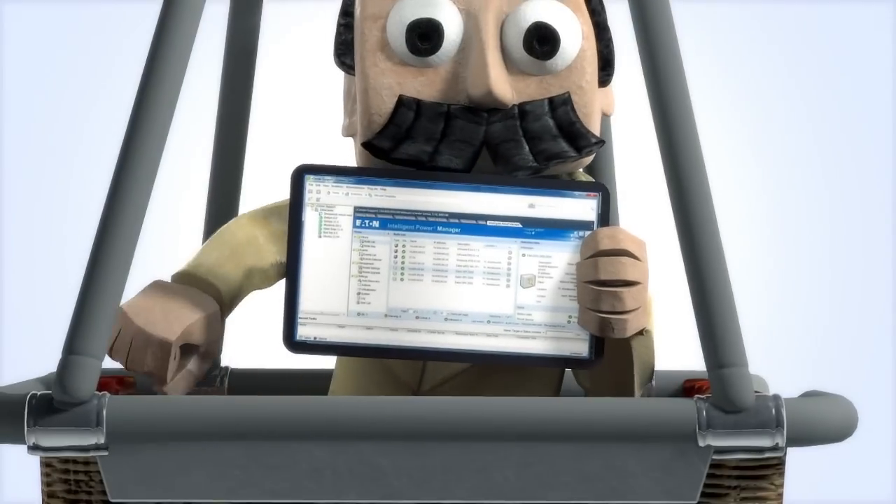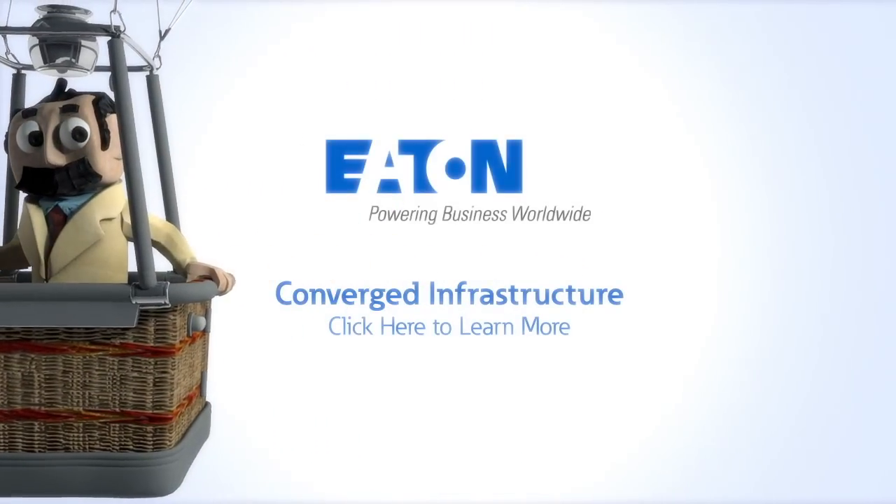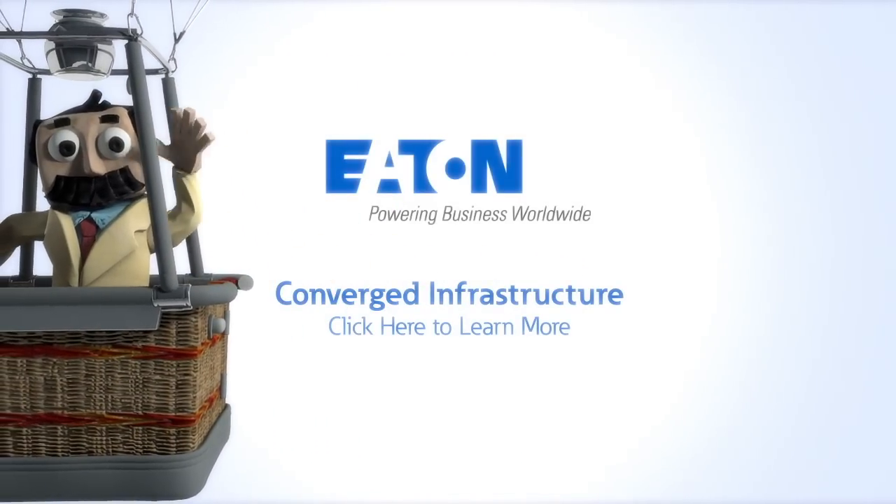Much better view, don't you think? For more details, here's a page with pertinent points on converged infrastructure. Until next time! Go!